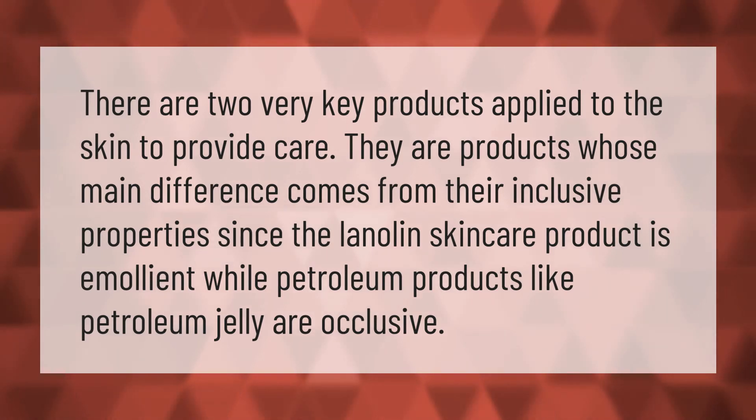There are two very key products applied to the skin to provide care. Their main difference comes from their inclusive properties: the lanolin skincare product is emollient, while petroleum products like petroleum jelly are occlusive.